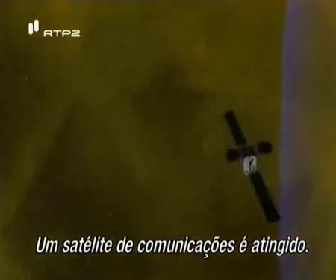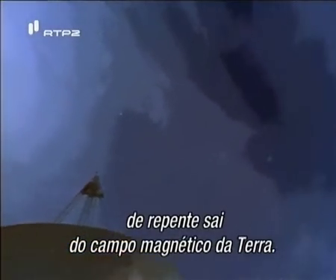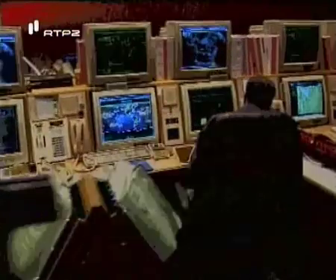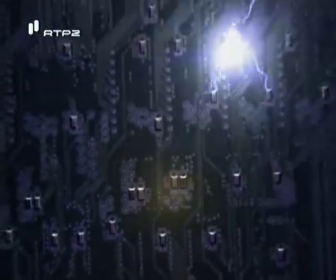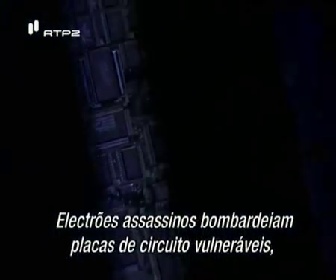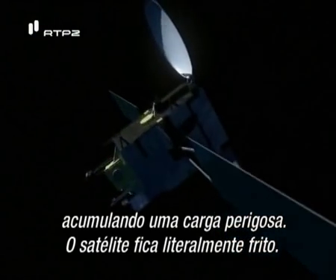A communications satellite is hit. Although its orbit doesn't change, it's suddenly left outside the Earth's magnetic field. Spinning in place, it loses its bearings and all contact is lost. Without its protective shield, the satellite is exposed to a direct hit from the blast. Killer electrons bombard vulnerable circuit boards, building up a dangerous charge — the satellite is literally fried.